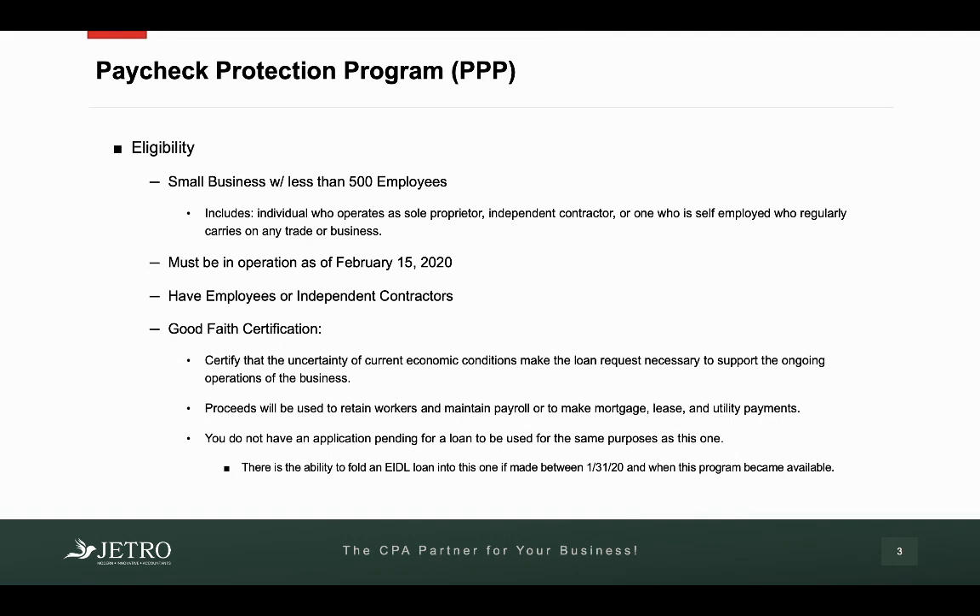There's also a good faith certification that you must sign in order to be eligible. With that good faith certification, you have to certify that the uncertainty of the current economic conditions, based on coronavirus, make this loan request necessary to support the ongoing operations of the business. You also have to certify that the proceeds will be used to retain workers and maintain payroll, or to make mortgage, lease, and utility payments. Finally, you have to certify that you do not have an application pending for a loan to be used for the same purposes as this one.